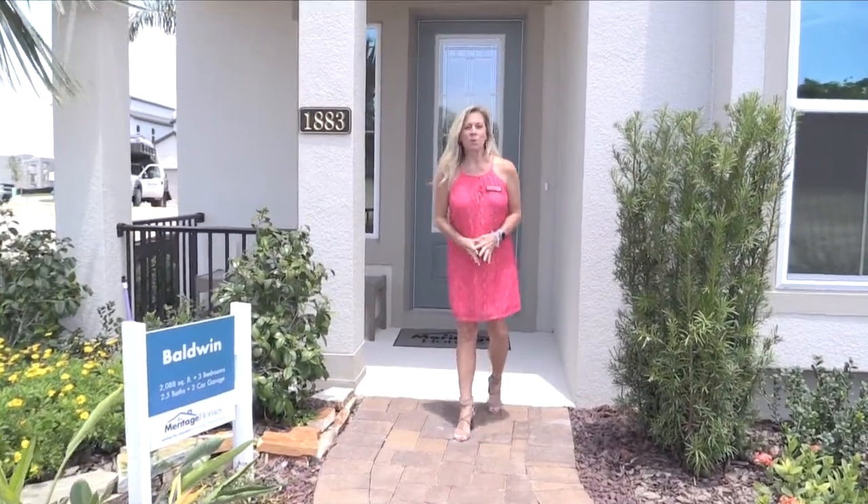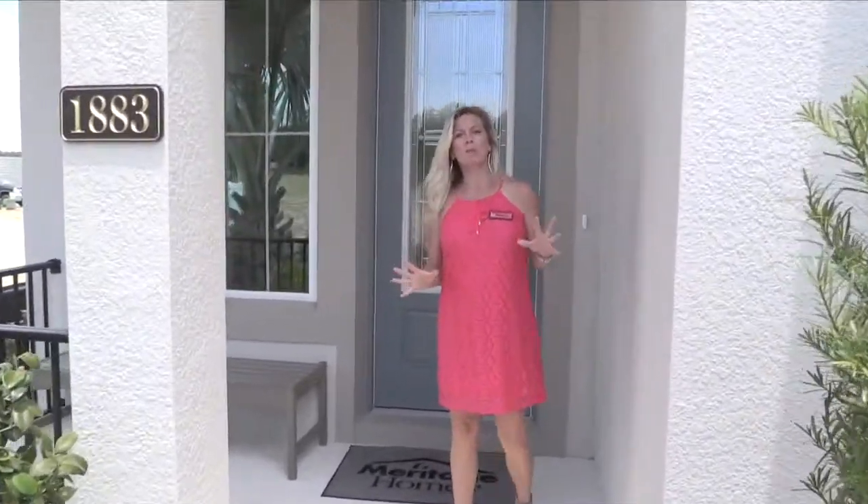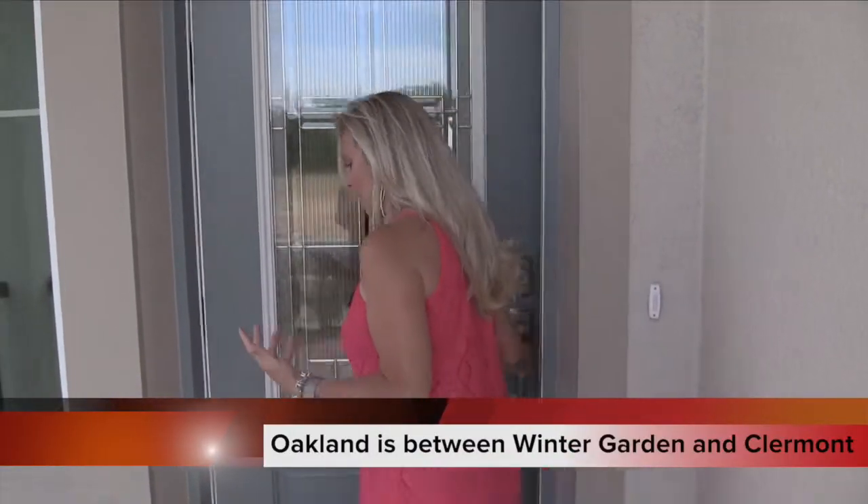Hi everybody, it's Amy Kidwell with Heart and Home Orlando, and I'm really excited to show you not just another Meritage community, but a new product line for them — at least a new product line for them here in this particular area of Florida.